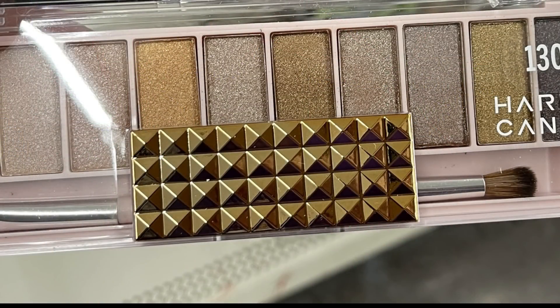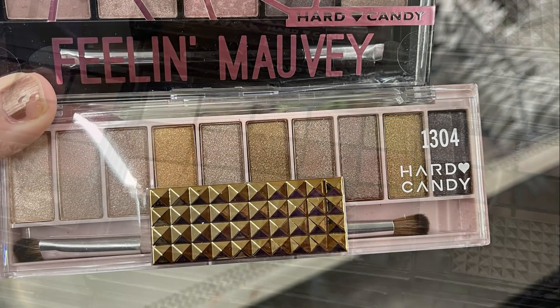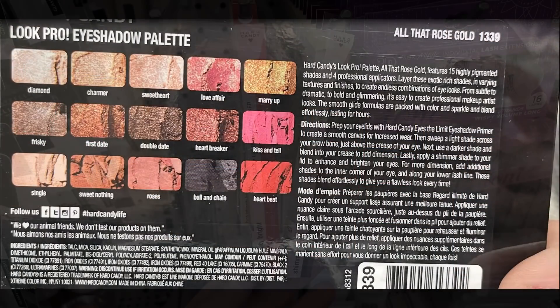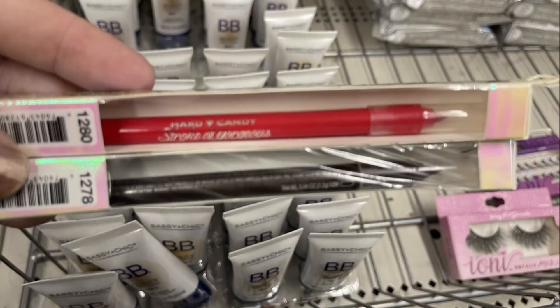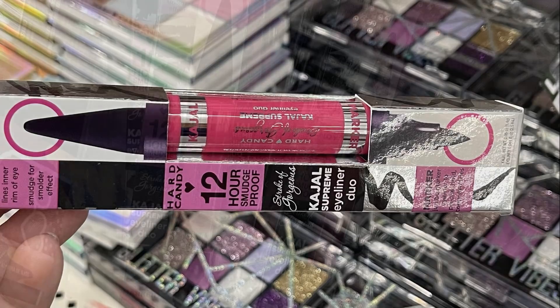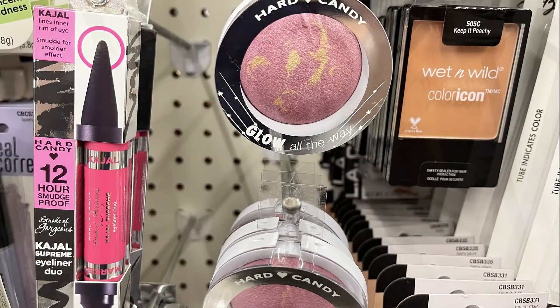They had the Feeling Mauve eyeshadow palette and another one with a really nice eyeshadow brush included. The Rose Gold palette was restocked — they had it out around Christmas. There were two different eyeliners in red and purple, a lip gloss called Cashmere Silk, and the Dual Sided Long Stay Eyeliner Duo — all Hard Candy brand.